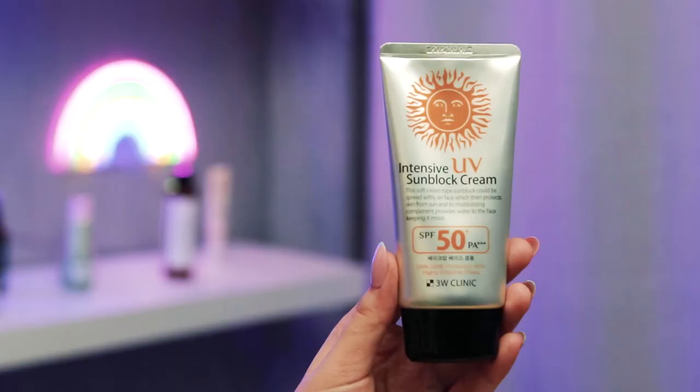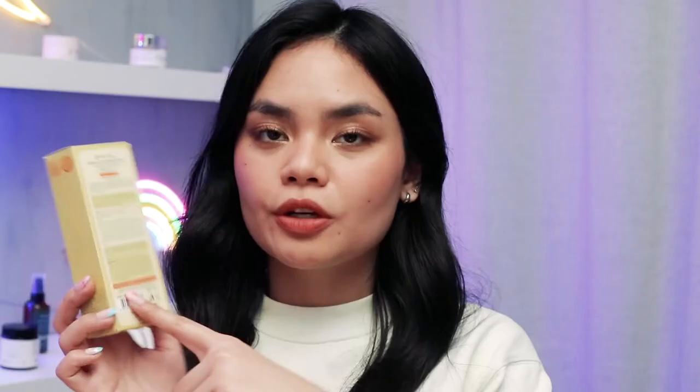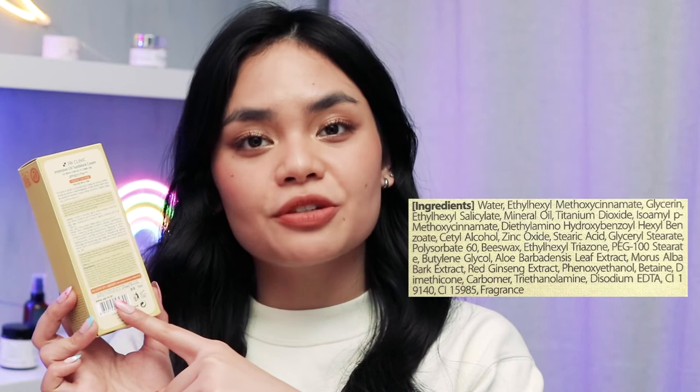It also has really good sun protection — SPF 50 plus and PA 3 plus — so you're sure that you get both UVA and UVB sun protection. When you take a closer look at the ingredients list, you'll see that this is a hybrid sunscreen, meaning that it's a combination of both chemical and physical actives. That means that you get the best of both worlds.